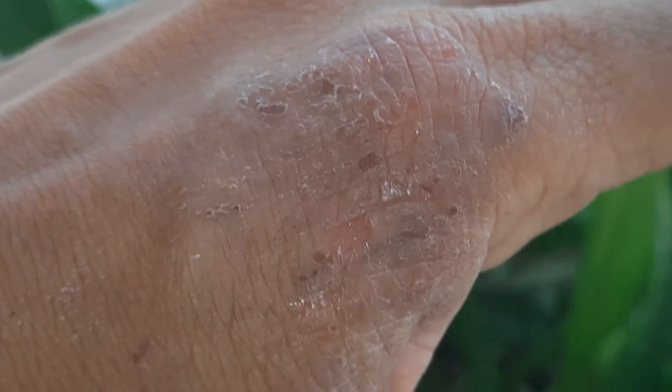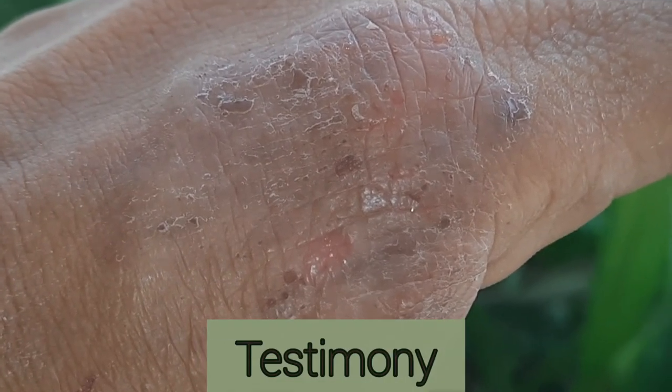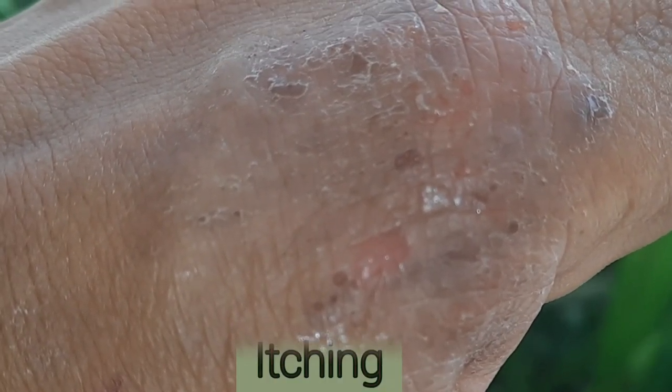I will also be sharing my personal testimony of using this plant to treat eczema, as well as itching. So let's get right into the video.